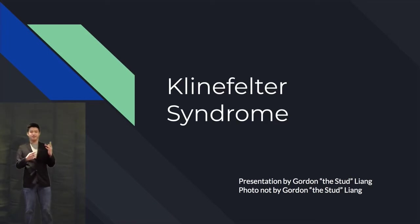Get it? Medios? Because med? Medicine? Videos? Medios? No? Okay.